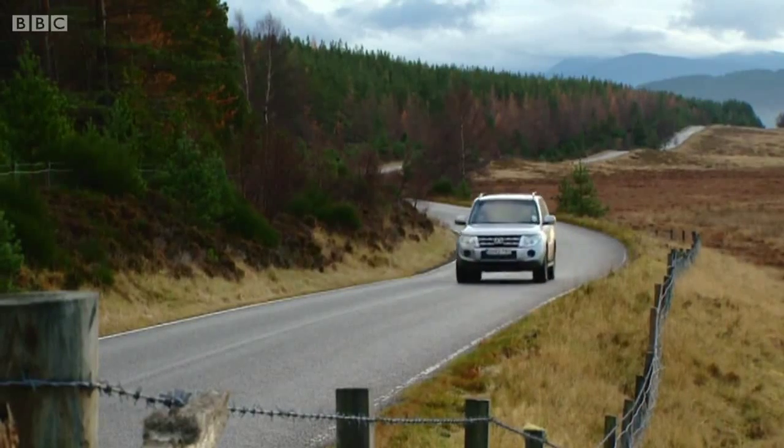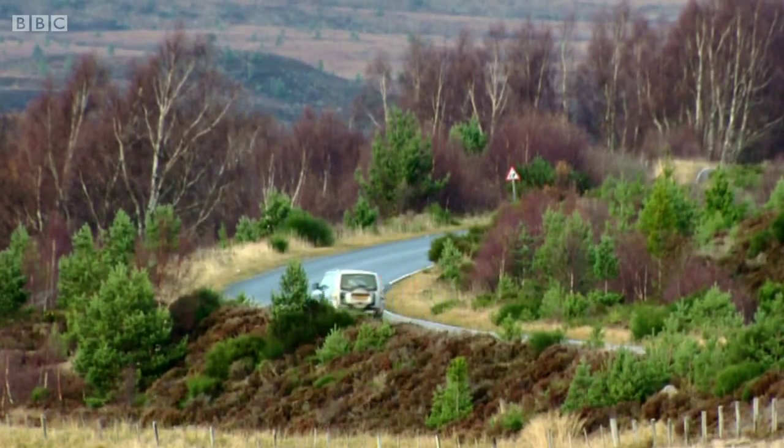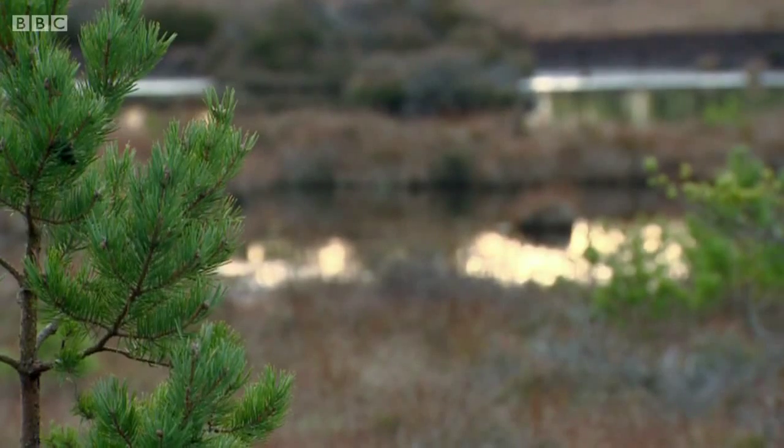While I've been up in the skies with the Air Ambulance, Sarah's been to the Cairngorms to investigate how attempts to restore one of Scotland's natural wonders could also help us combat climate change.